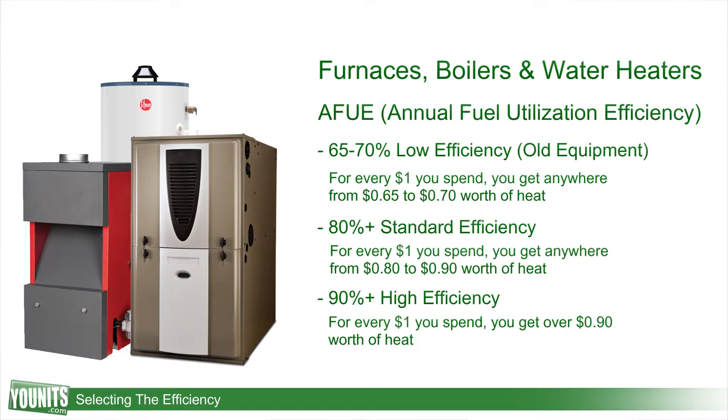All of this is relative to gas fired furnaces, boilers, or hot water heaters. So keep that in mind when you're out and you want to upgrade your equipment.